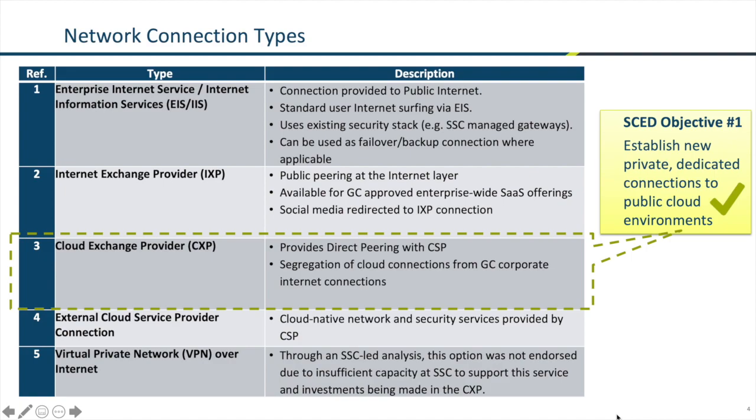It's important to note that the CXP is for connecting infrastructure and platform as a service environments. For software as a service such as Office 365, G Suite, and Salesforce, a different type of connectivity known as an internet exchange point will be used. The IXP is not in scope for today's discussion.